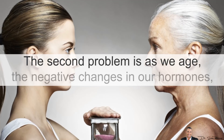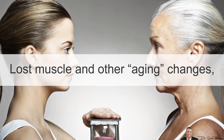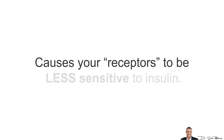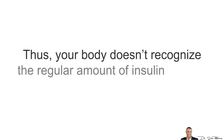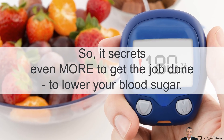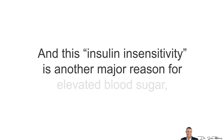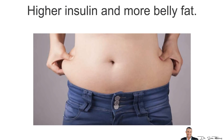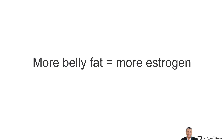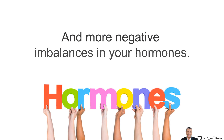The second problem is that as we age, the negative changes in your hormones, lost muscle, and other aging changes cause your receptors to be less sensitive to insulin. Thus, your body doesn't recognize the regular amounts of insulin that are secreted, so it secretes even more to lower your blood sugar. This insulin insensitivity is another major reason for elevated blood sugar, higher insulin levels, and even more belly fat. And as stated in Part 1, more belly fat equals more estrogen, equals less testosterone, and again, more negative imbalances in your hormones.